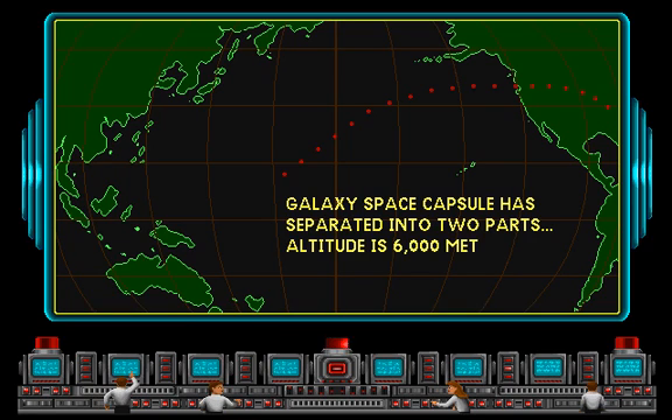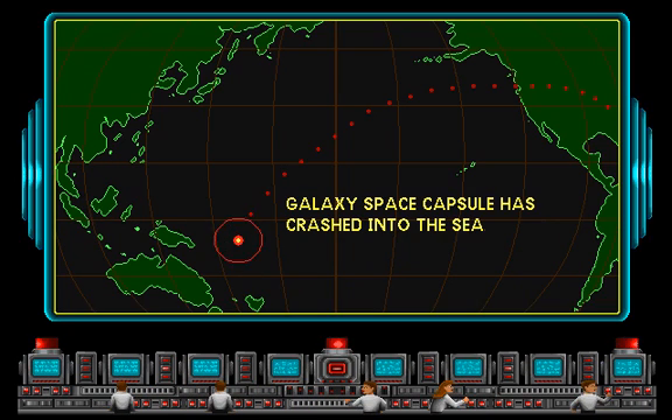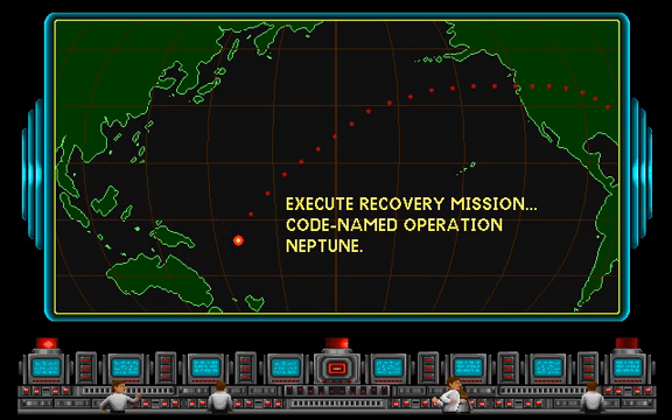Altitude is 10,000 meters. Altitude is 6,000 meters. Altitude is 3,000 meters. This is Mission Control. Galaxy has crashed. Execute Operation Neptune.